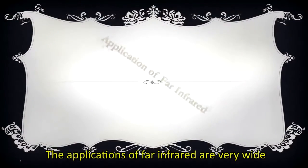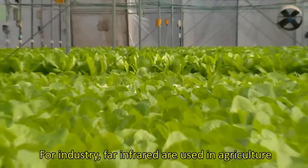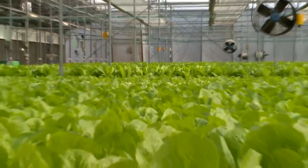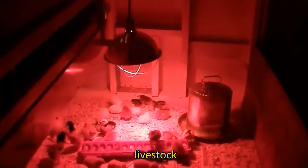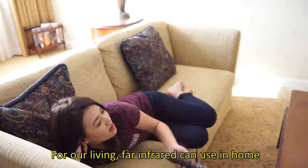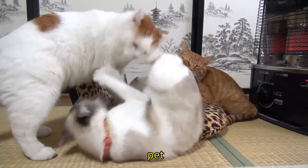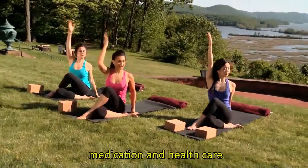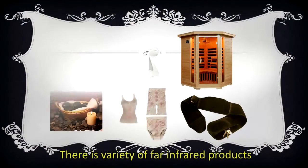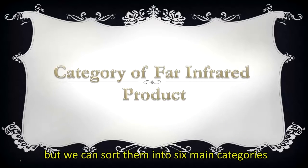The applications of far-infrared are very wide. For industry, far-infrared is used in agriculture, livestock, and manufacture. For our daily living, far-infrared can be used at home, for pets, medication, and healthcare. There is a variety of far-infrared products available in the market, and we can sort them into 6 main categories.